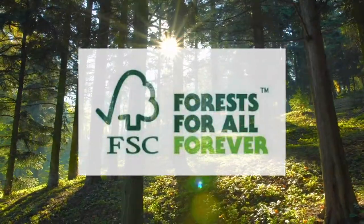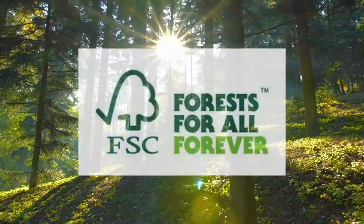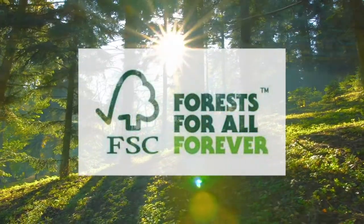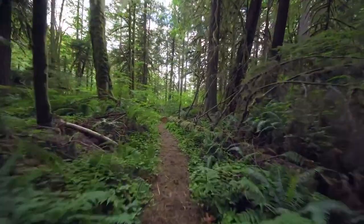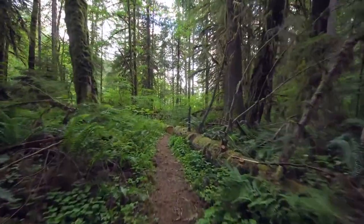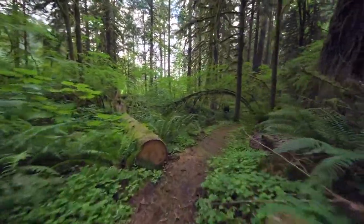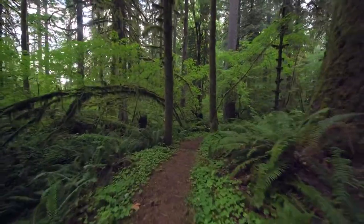CEFI members only use raw materials from Forest Stewardship Council or FSC certified paper mills, who source from sustainably managed forests. As a result of responsible forest management, for every tree cut down, at least three are replanted in its place, and in Europe alone, forests are increasing annually by an area equivalent to more than 1.5 million football pitches.